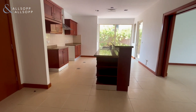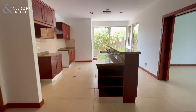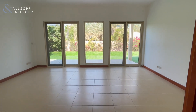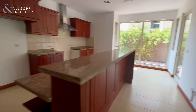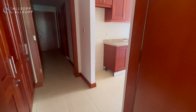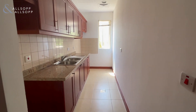And then we have the kitchen and dining area, with a little extra part of the kitchen here as well.